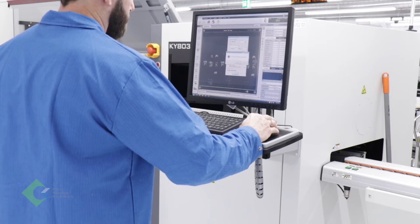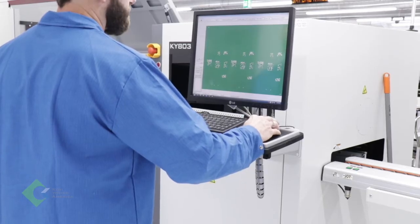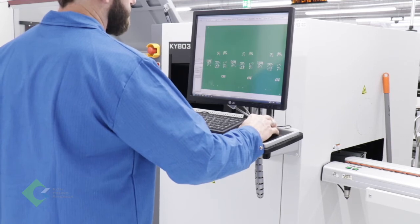Technical challenges have definitely been increasing over the years. The size of the apertures we have to screen print are getting smaller every single day. That's where the Koyoung solder paste inspection machines really come into play. As everybody knows, screen printing is really the core of your quality — if you don't get that right, nothing else matters.